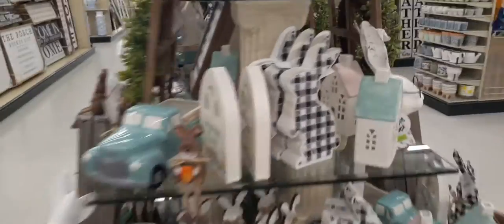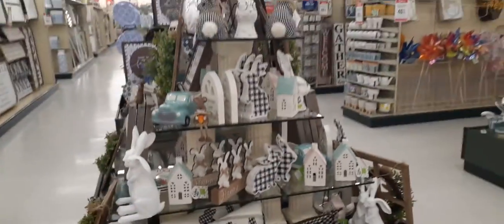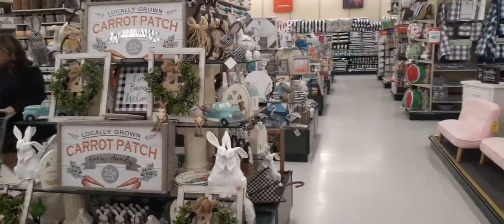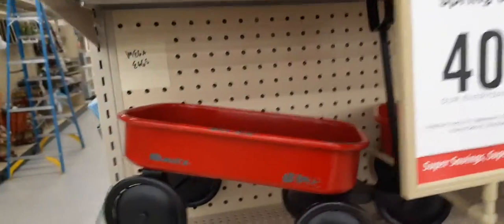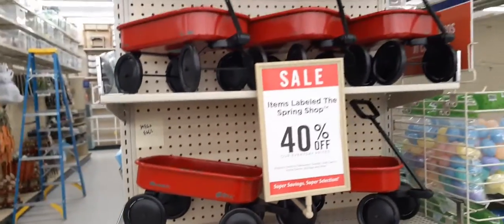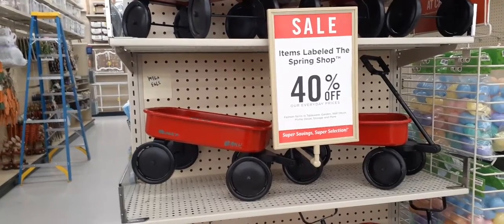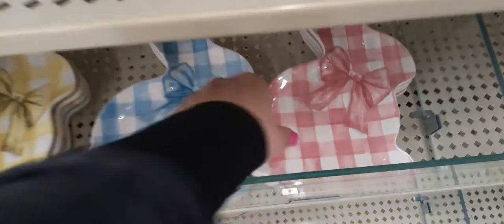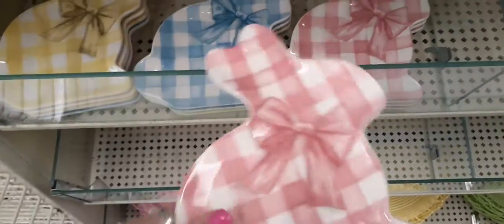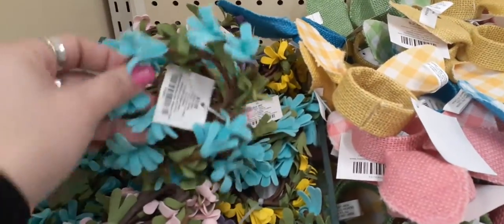Let's see how much these guys are — I think this is the only item we're missing: $11.99. Here it is right here as well, really really cool. Look at how cute these little red wagons are for decor — they are $34.99. As you can see everything is 40% off. These bunnies are super cute — you have the yellow and white gingham, the blue and white gingham, and the pink and white gingham with bows, only $7.99 a piece.